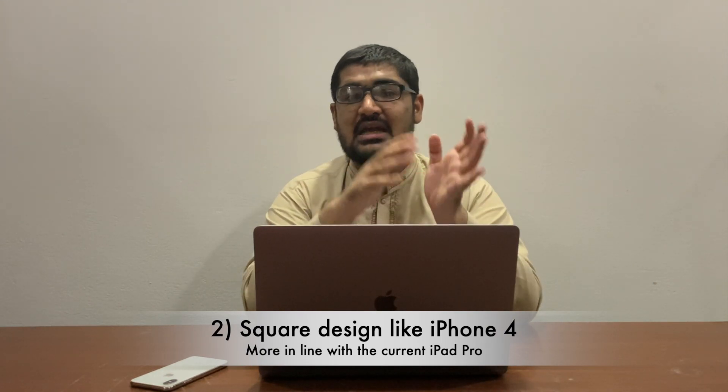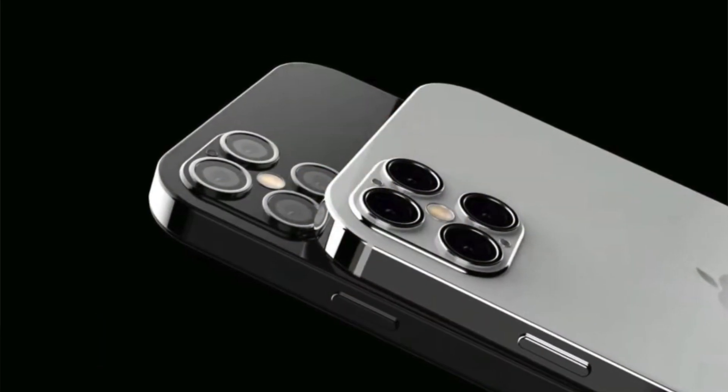For now let's talk about the overall physical design of this year's iPhone 12 lineup. This year's iPhone will have a brand new boxy, squared-off design just like the iPad Pros and the good old iPhone 4. When it comes to overall build quality, it will definitely be a premium phone with a metallic frame and glass on the front and back.